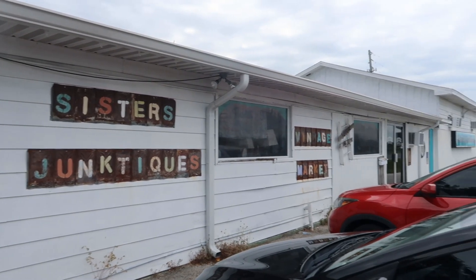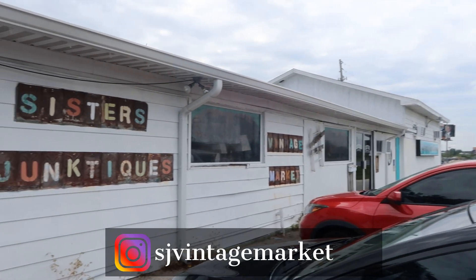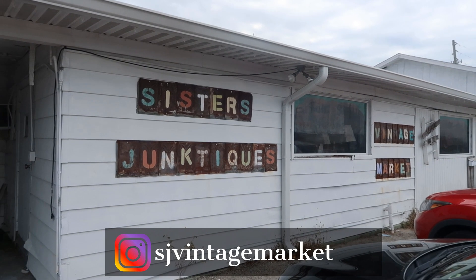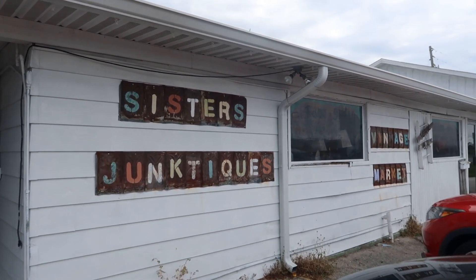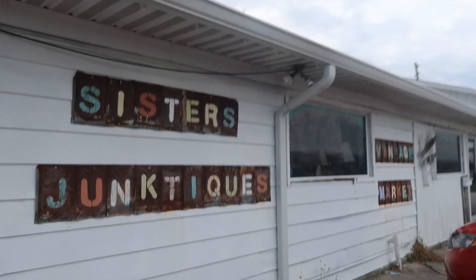Hi friends, welcome back to my channel, this is Carmen. We are out and about today doing some thrifting at one of my favorite places: Sisters Junk Teak Vintage Market here in Haynes City, Florida. This is just down the road from me and I love coming to this location.